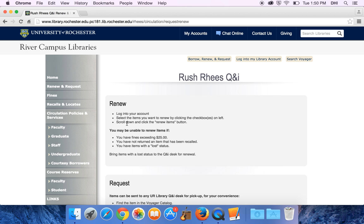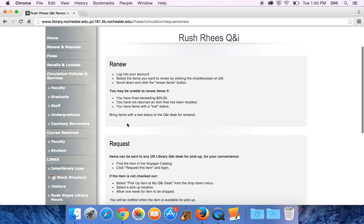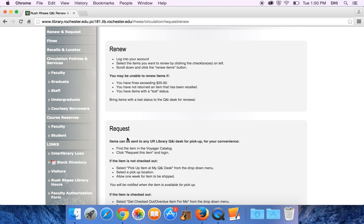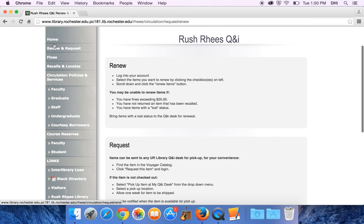There's a section on renewing and requesting — it tells you how to log into your library account and see what you have checked out and how to renew items. It also tells you how you can request items be sent from one of our libraries to another, or request an item that's already checked out be returned for your use.